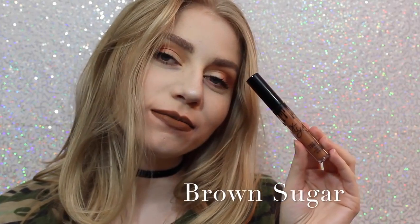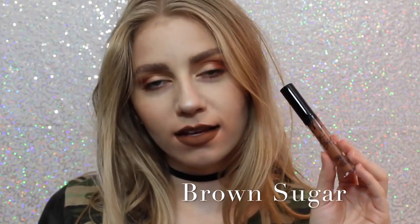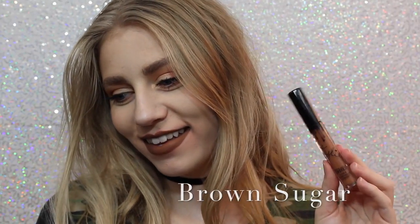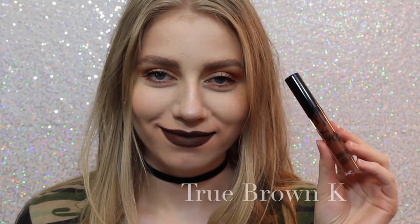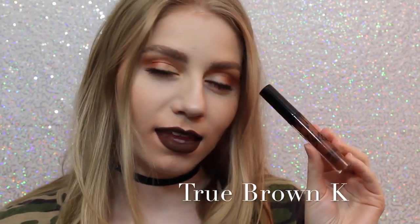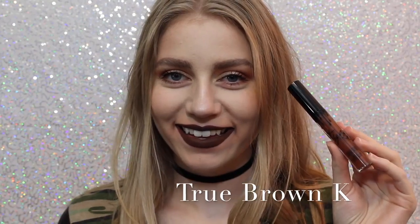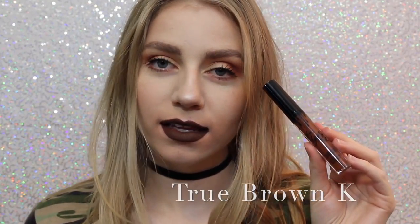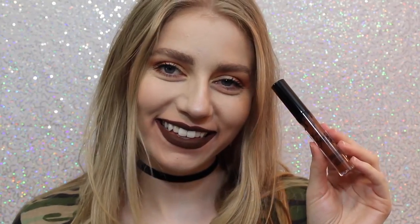Next is Brown Sugar, which is a couple shades darker and a little bit more cool than Dolce K, but it is so beautiful, and this is also one of my favorite shades. Next is True Brown K — I love how brown lipstick looks on me personally. I know that everybody loves brown lipstick, but I love it. It's literally one of the perfect, chocolatey brown colors.